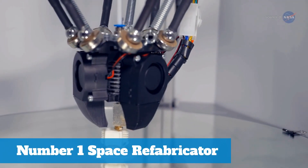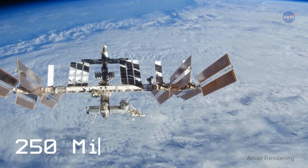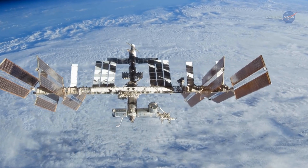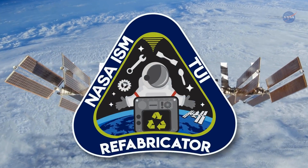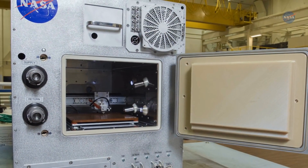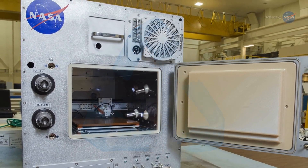While 3D printers are technology that many people are familiar with, there's one 250 miles above us on the International Space Station, or ISS, that's unlike anything currently found on Earth. It's known as the Refabricator, a hybrid 3D printer that can recycle its hard polymer plastic numerous times to make new items.